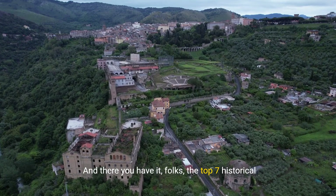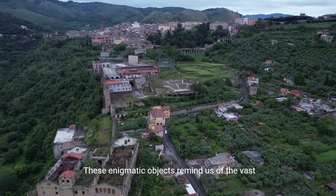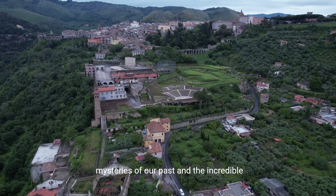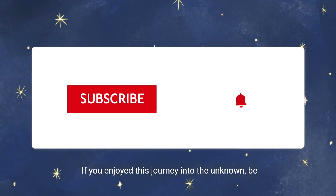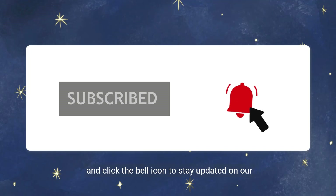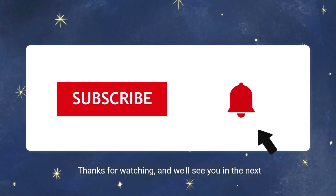And there you have it folks, the top seven historical artifacts with unknown origins. These enigmatic objects remind us of the vast mysteries of our past and the incredible achievements of ancient civilizations. If you enjoyed this journey into the unknown, be sure to like this video, subscribe to FactFusion, and click the bell icon to stay updated on our latest content. Thanks for watching, and we'll see you in the next video.